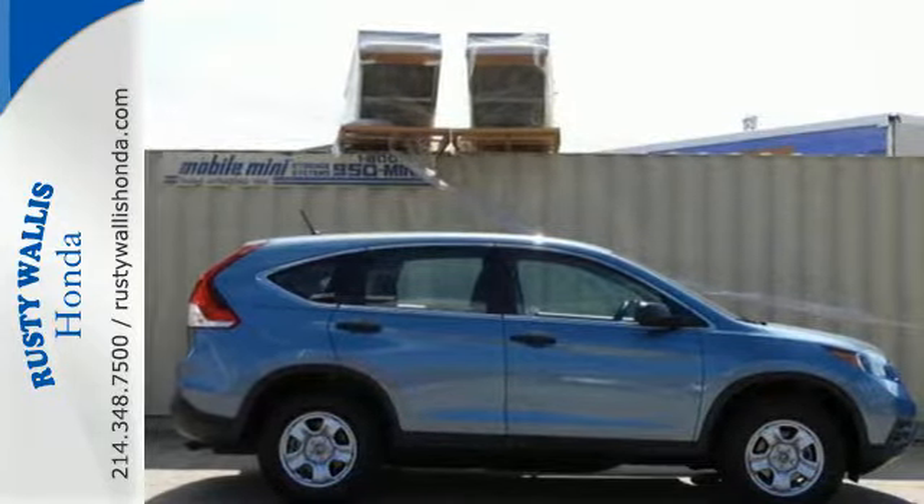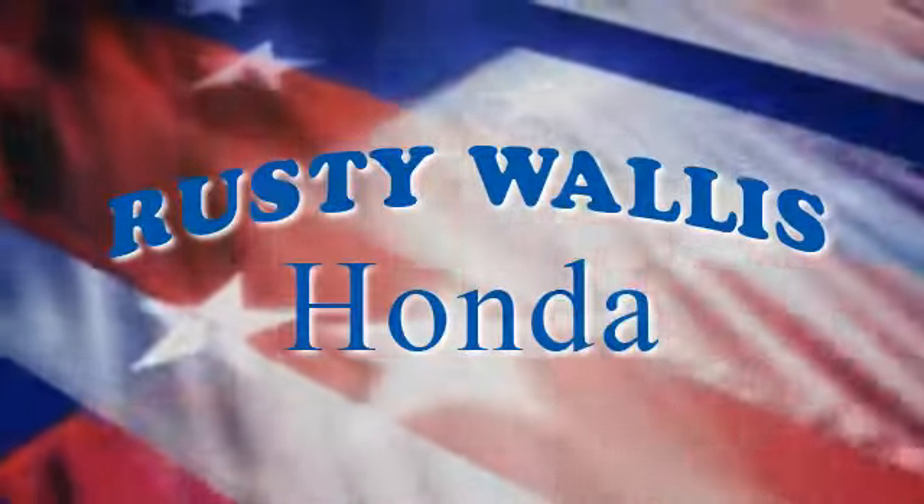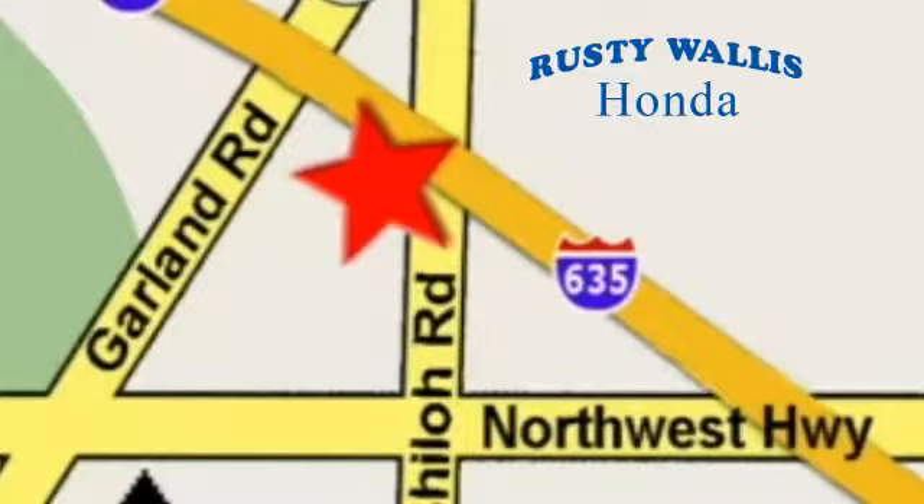Come in for a test drive today. At Rusty Wallace Honda, our primary goal is to satisfy our customers. Stop in today — we're easy to find just off I-635 at Shiloh Road.